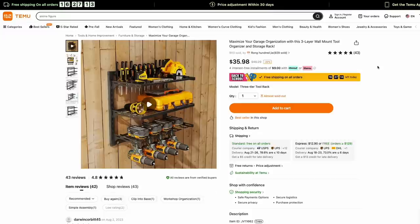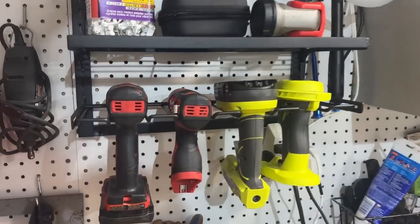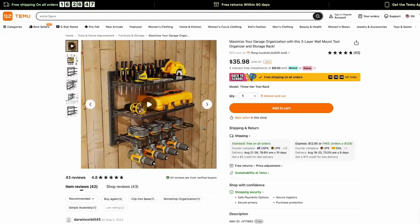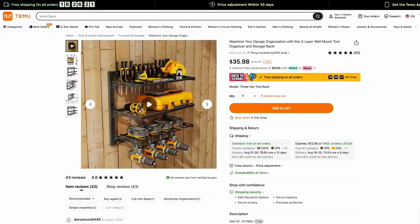An item that really impressed me was this tool organizer wall hanger. It is a little on the pricier side at $35, but man, it is nice and easy to put together — just four screws at the corners and boom, it's together. It came with nice mounting hardware and really helps organize my tools. The bottom rack can fit any drill; you put the battery on the drill, slide it in, and it hooks. It also has two adjustable trays, and the top tray has holes that can fit screwdrivers. I'm always interested in organizing my garage better, and this was a great addition.